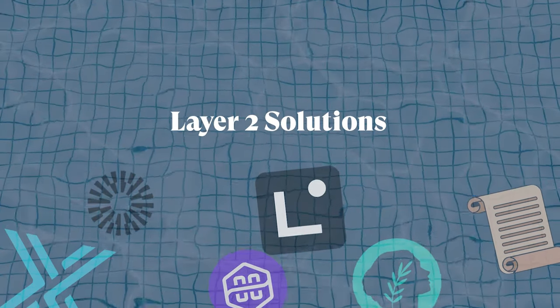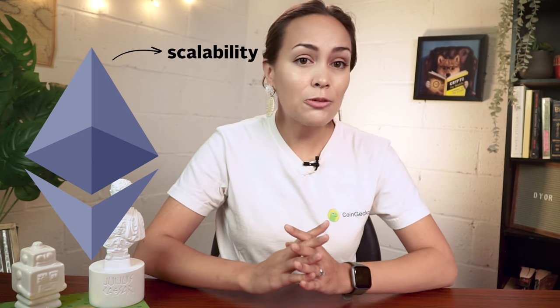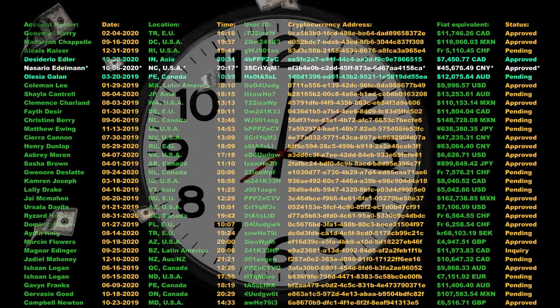Today we're diving into the exciting world of Layer 2 solutions. Growth is a fantastic thing, but it often comes with its fair share of growing pains. As more users flocked to blockchains like Ethereum, scalability started to become a major challenge. Transactions were taking longer and became more expensive. But that's where Layer 2s swoop in to save the day.